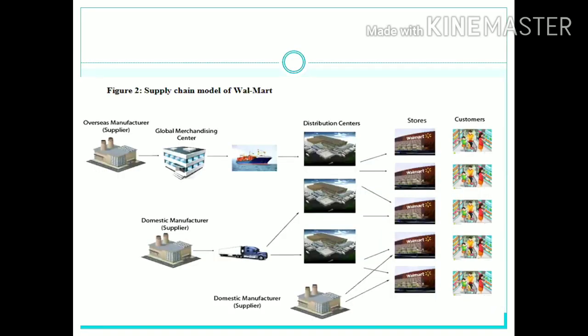Now let's discuss the supply chain. Some Walmart products have an overseas manufacturer which supplies the product to the global merchandising center, then it is shipped to the distribution centers, which in turn ships to their respective Walmart stores and the customer receives the product. There is also a domestic manufacturing supplier which transports via truck to the local distribution center and then to the stores. Additionally, some domestic suppliers ship directly to stores without needing the distribution center.